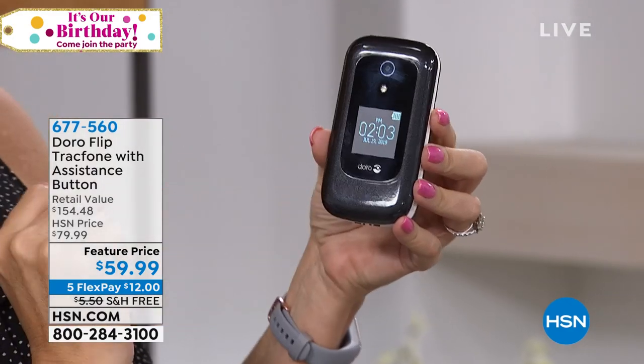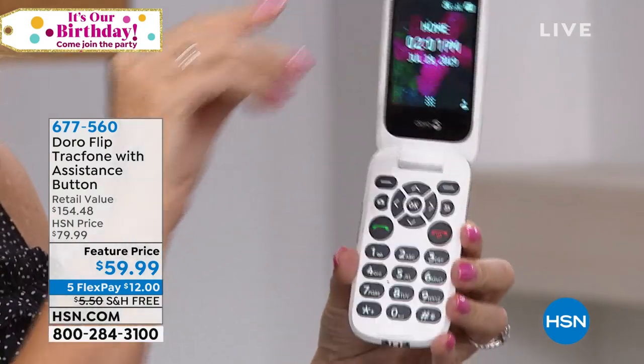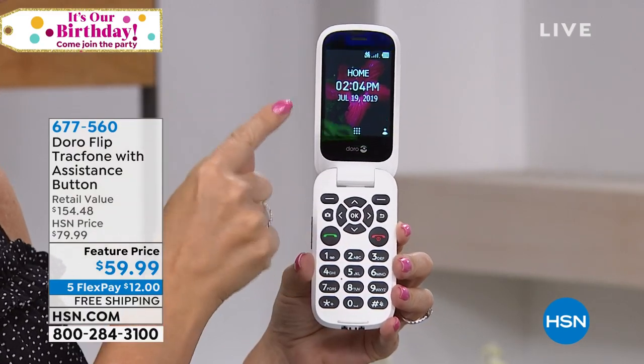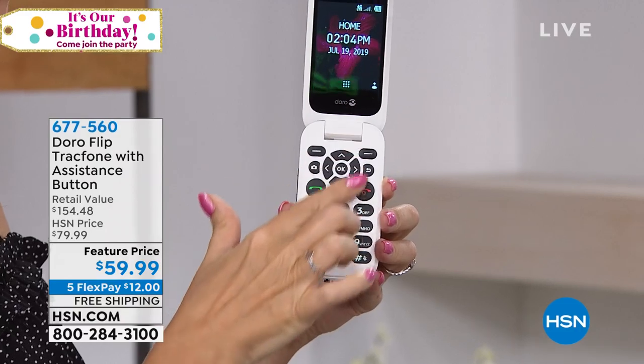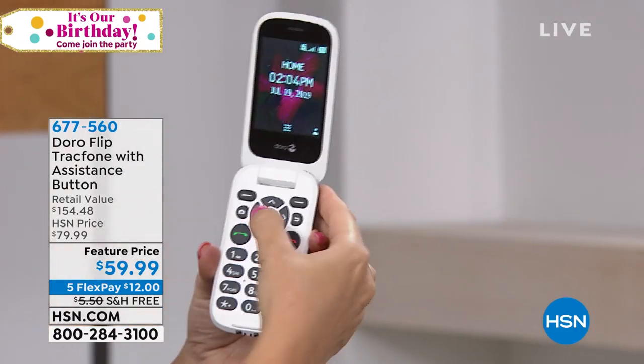And this is that really great flip phone that we've all missed. You have a beautiful external screen here — it shows you your battery power, the time, the date. And then when you flip it open, look how responsive this is — it's ready to go. Big, bright, beautiful, easy-to-see screen. You can change the font, make it larger if you want. Big, high-contrast keys that are easy to press but not easy to press inadvertently.